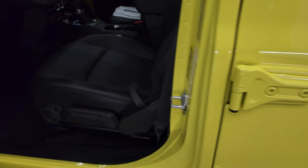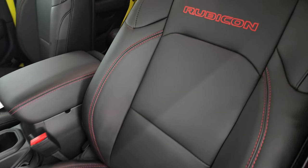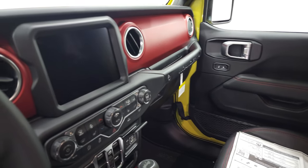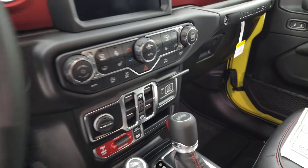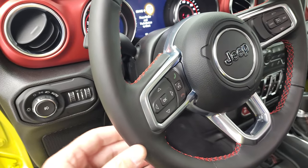Taking a quick peek at the interior — you get the leather trim bucket seats with red stitching and Rubicon stitched into the backrest. This one has the 8.4 inch radio with navigation system, heated seats, heated steering wheel, seven inch LCD display, and a leather wrapped steering wheel.